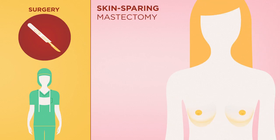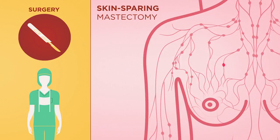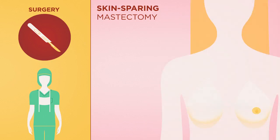Skin-sparing mastectomy requires removal of the breast, nipple, areola, and sentinel lymph node or nodes, but not the breast skin.